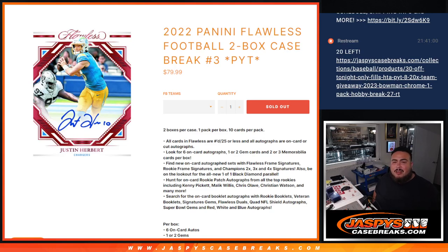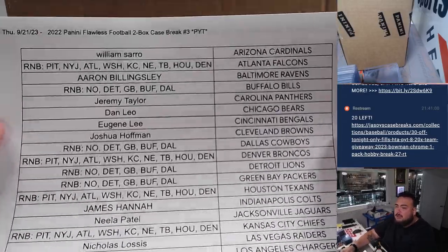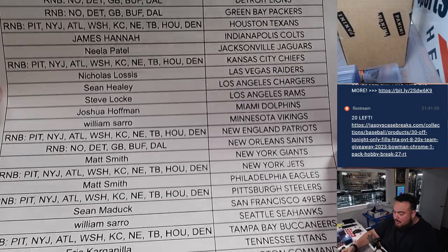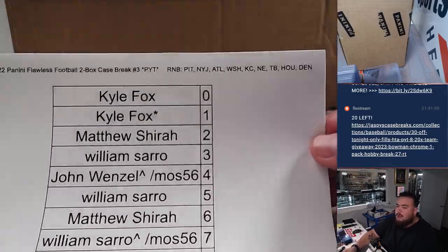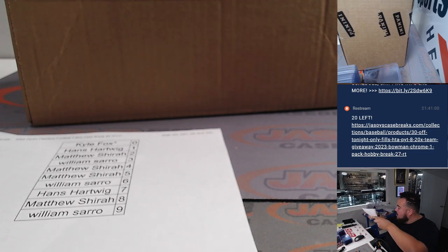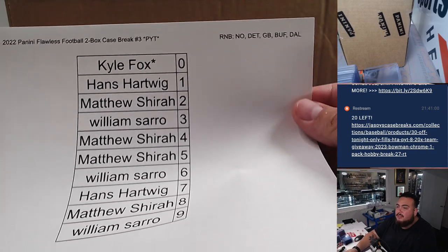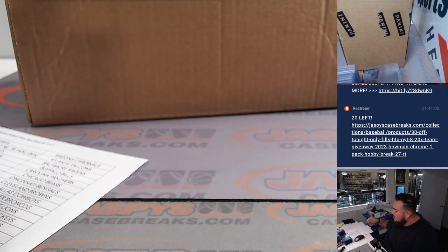What's up everybody, Jason here for Jazpees Casebreaks.com. 2022 Panini Flawless Football just sold out - this is a two-box case break. We had a handful of people buying straight up, and a handful buying through the RMBs. We had one big RMB with a lot of the big teams from Pittsburgh down to Denver, and another RMB with some other very solid teams from New Orleans down to Buffalo.